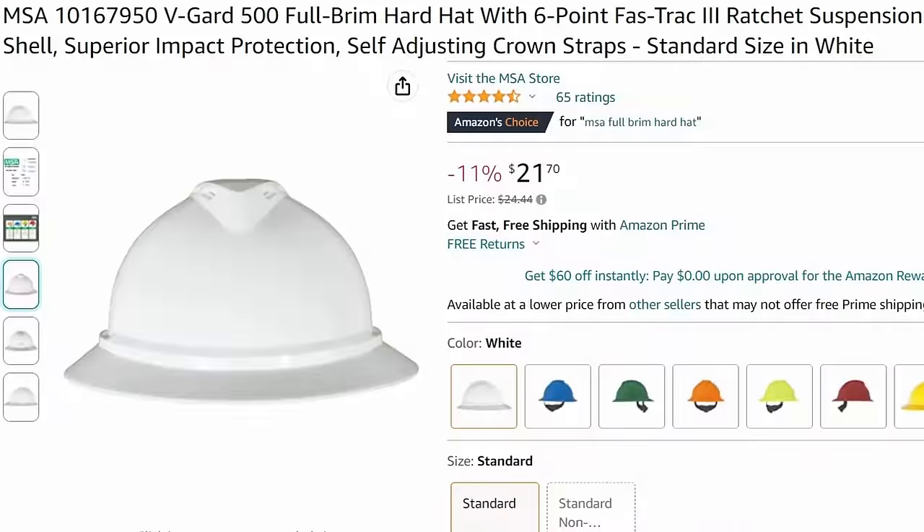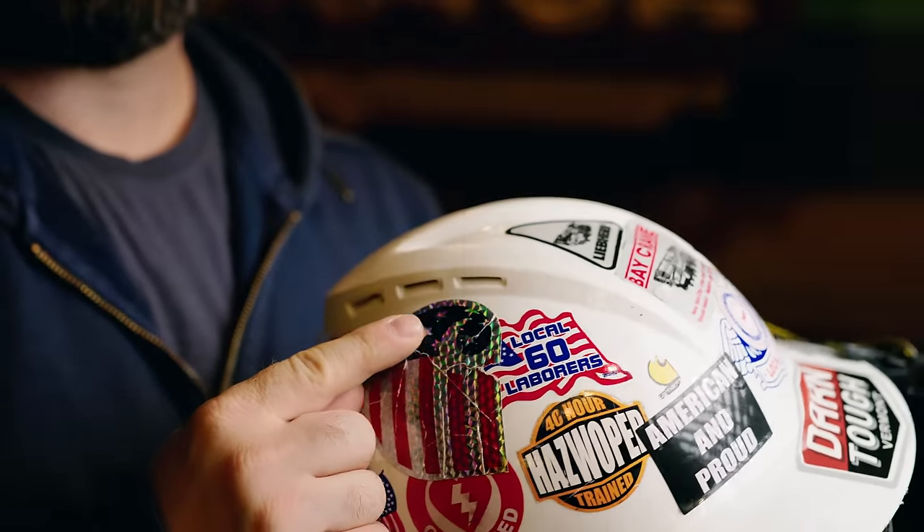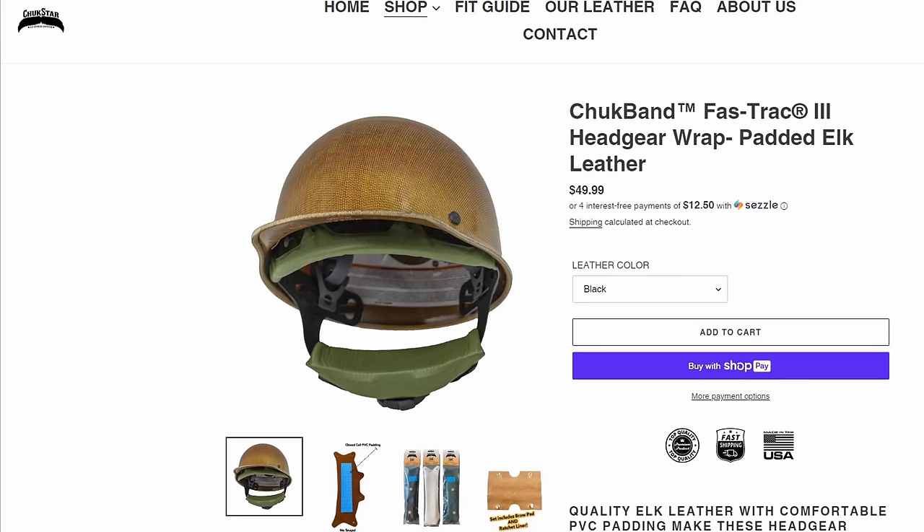Another thing that made a big difference is a hard hat with vents in the ridge, which allows air to circulate through. On top of that you can get sweatbands — they make terry cloth bands you can take off and wash. There's also a company called Chuck Star Leather that makes leather sweatbands. And finally, sunscreen — wear your sunscreen.